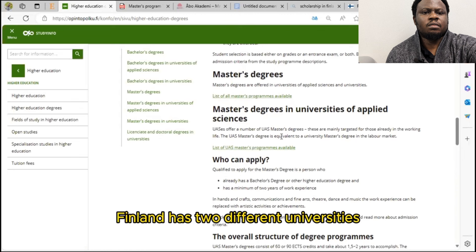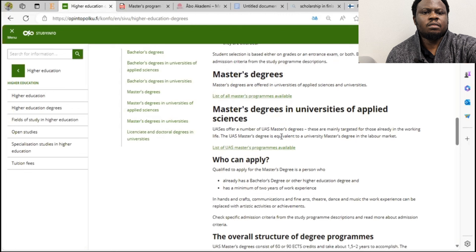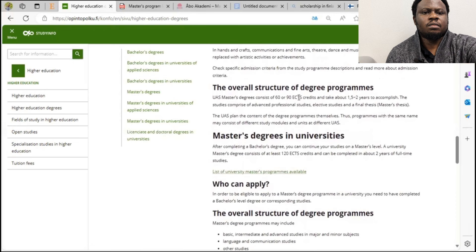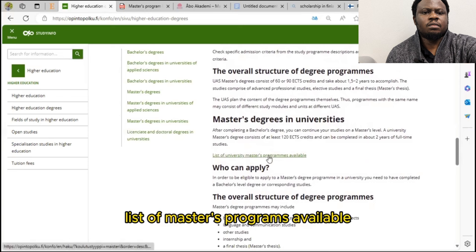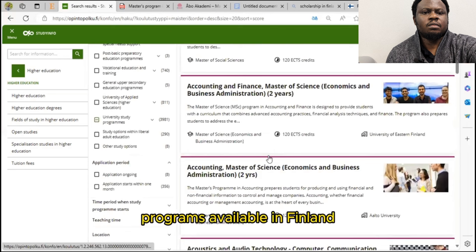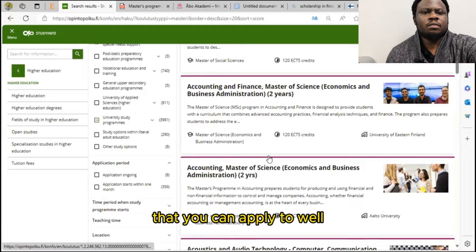Remember that Finland has two different types of universities: the normal university and universities of applied sciences. If you're studying anything related to applied sciences, click on the list of universities of applied sciences. Otherwise, scroll down to the list of master's programs available, or go back to the list of bachelor's programs available.